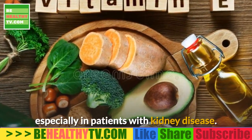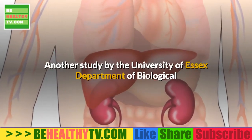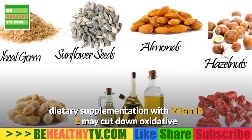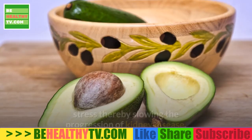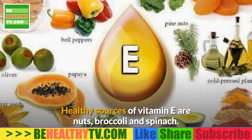Another study by the University of Essex Department of Biological and Chemical Sciences indicates that dietary supplementation with vitamin E may cut down oxidative stress, thereby slowing the progression of kidney disease. Healthy sources of vitamin E are nuts, broccoli, and spinach.